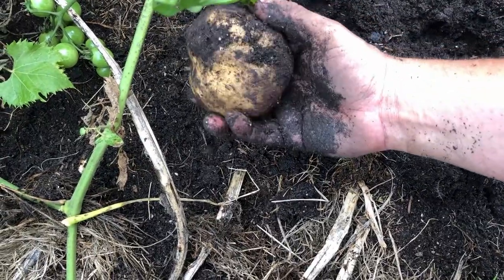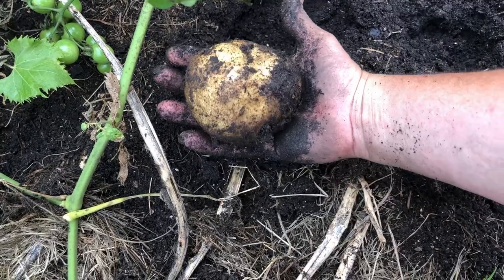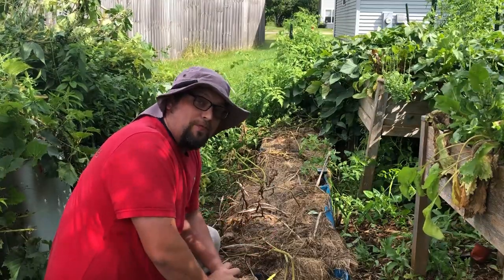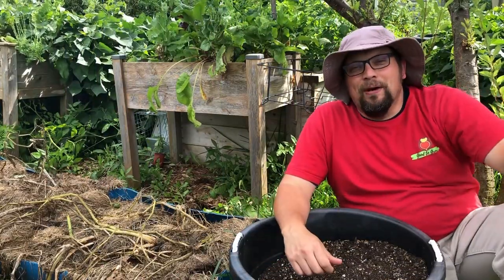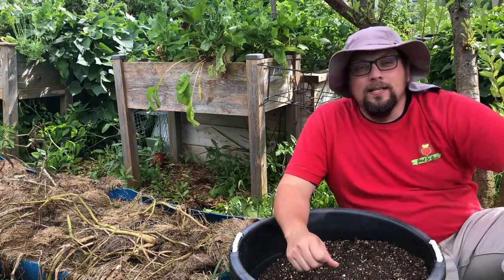That's got to be the biggest Yukon Gold potato I have ever seen, let alone harvested. Today we figure out the results of this store-bought versus certified seed potato experiment. Guten Yardning everybody!